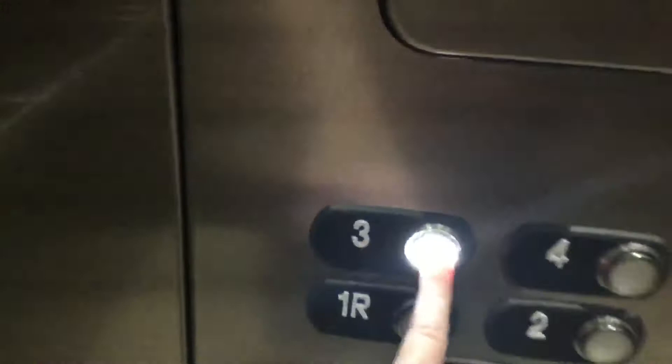Let's go down to three. This one's a bit bigger than the other elevator.